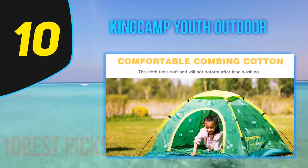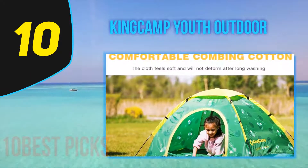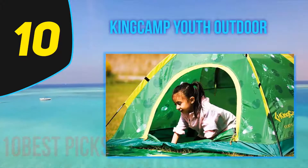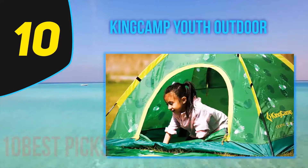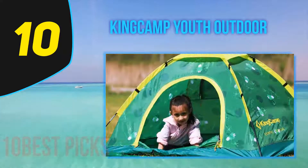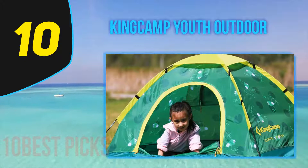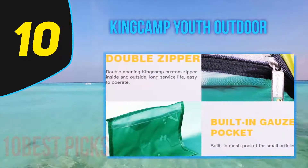Starting at number 10, the King Camp Youth Outdoor tent. You can use it for various outdoor activities, and also as a spare bed for sudden guests at home or for your kids' sleepovers. It comes with its own nice stuff bag, so store it in the closet and use it when needed. It doesn't take much space, but its weight of 4.4 pounds limits its outdoor use a little.